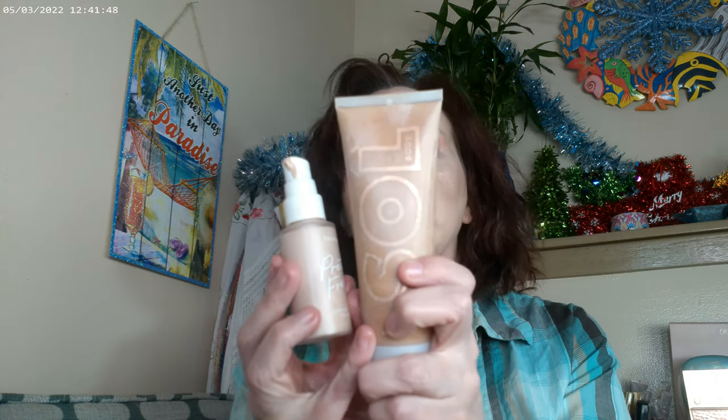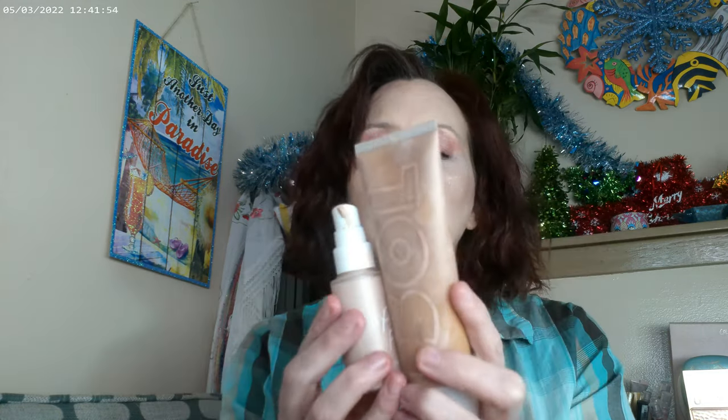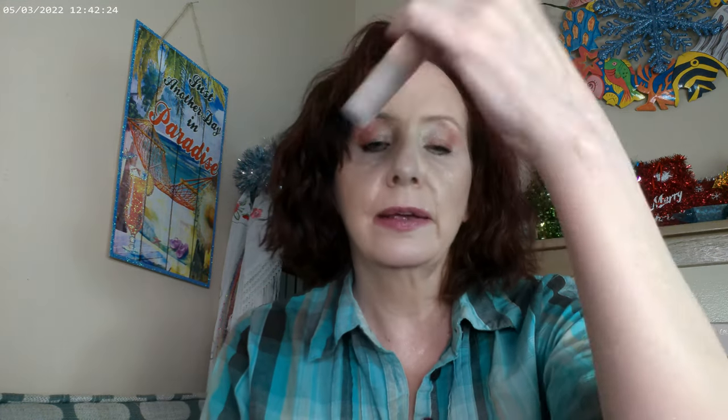On my face I have the Pretty Fresh foundation in 30 Fair, and I mixed in a little bit of the Sole face and body in Fair — it's a sister product to ColorPop, available on the same website. For blush I used the Milk blush from their holiday set — they had a set of five in a bag — and I'm trying to layer cream blush under powder so it stays longer.